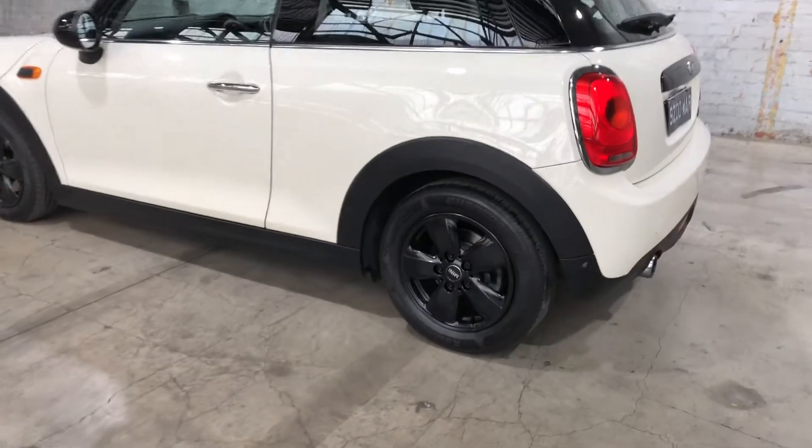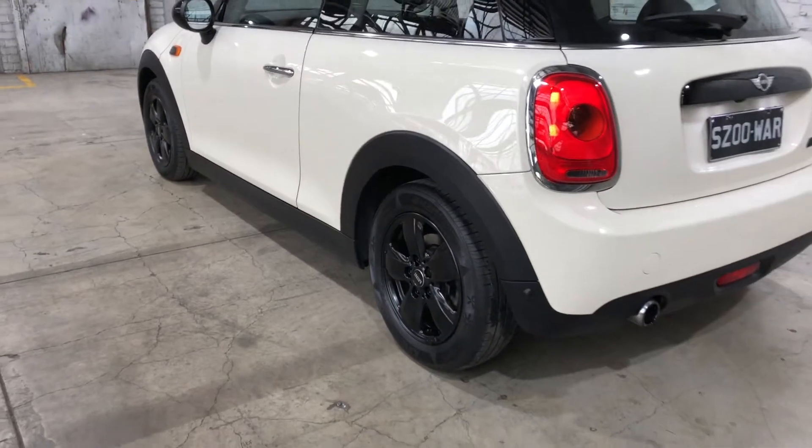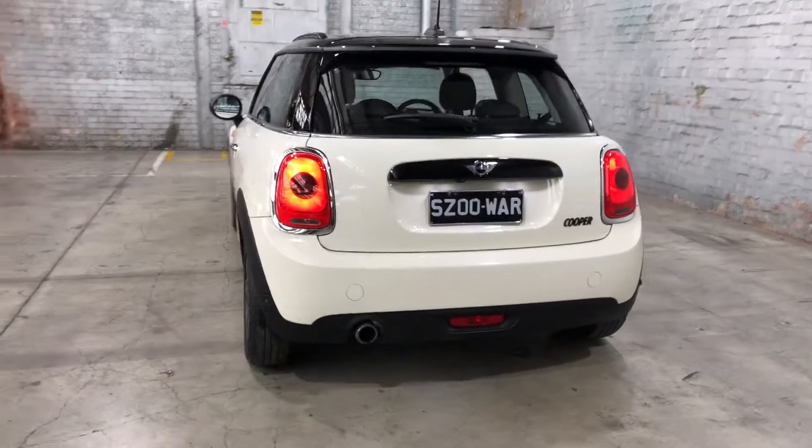As you can see, this car comes equipped with the original 16-inch alloy wheels with plenty of tread on all four tyres. It has also been painted black, just like the rear badge at the back, just to give it a sportier look.